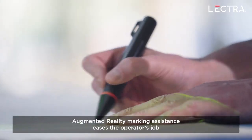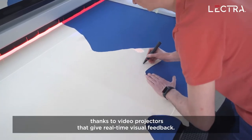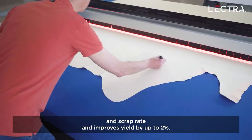Augmented reality marking assistance eases the operator's job, thanks to video projectors that give real-time visual feedback. This avoids overlooking defects, reduces errors and scrap rate, and improves yield by up to two percent.